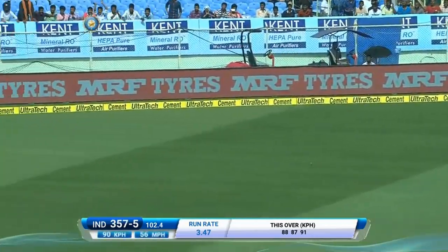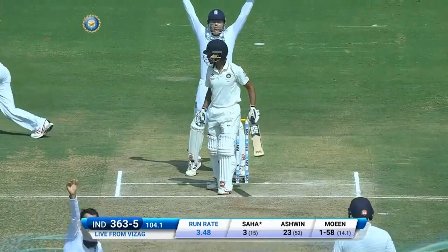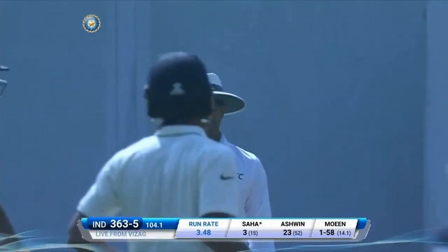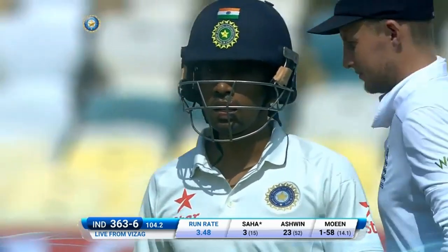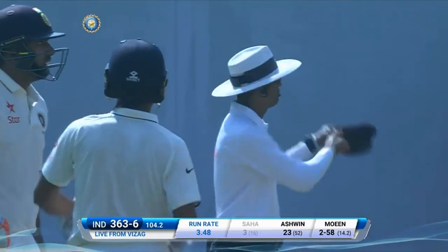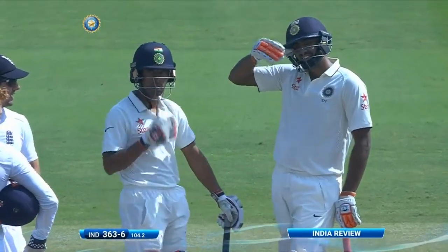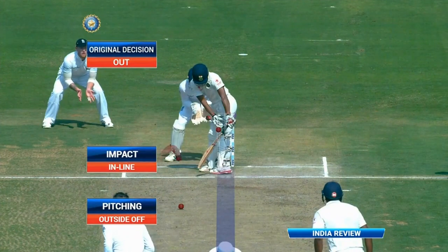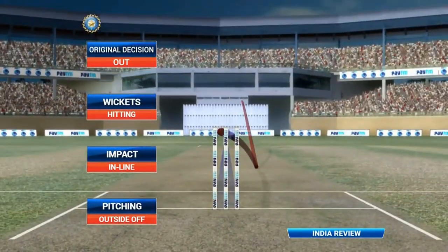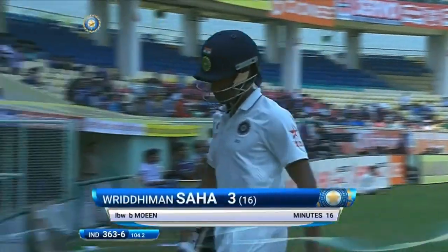Again hanging back, getting runs off the back foot — close on the back foot. Why aren't they running? They've got to run at some stage. What confusion! Thank you Kumar as the review is called. Here's the ball tracking — impact is in line, wickets hitting: three reds. The TV umpire recommends changing the decision to out. Great decision — Sahar gone for three. India 363 for six.